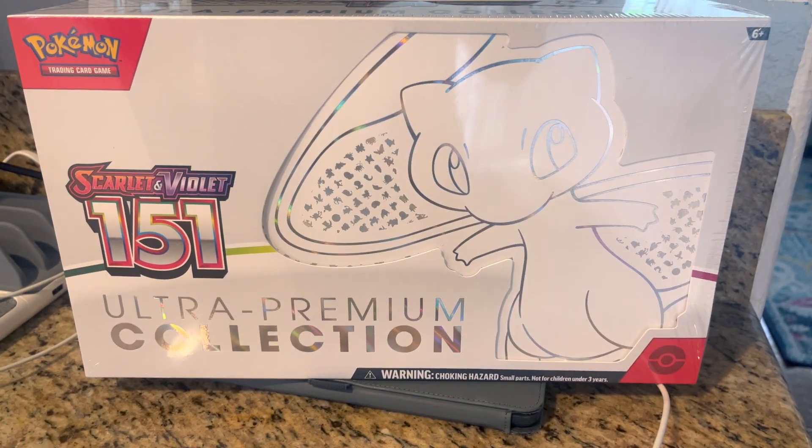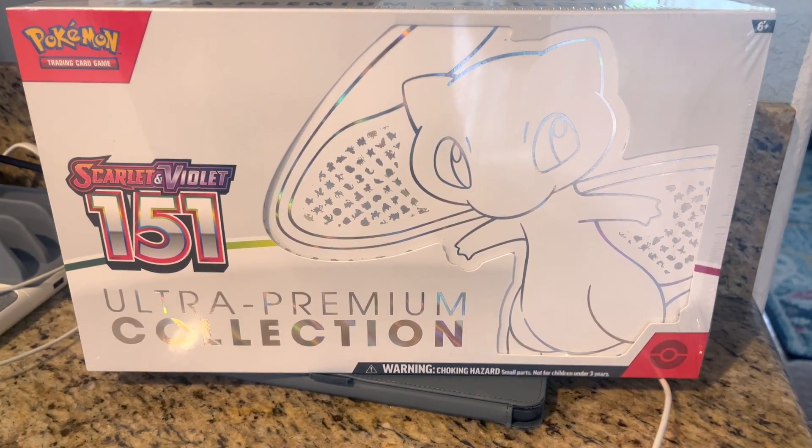This is the Pokemon TCG Ultra Premium Collection Scarlet and Violet 151 box. I am not opening this because this is a Christmas gift for my son, but he's gonna love it. The box is in beautiful condition, so if you want to keep it for a collector's item and not open it, this came really well packaged. It's beautiful.